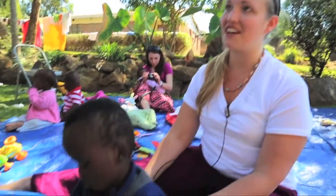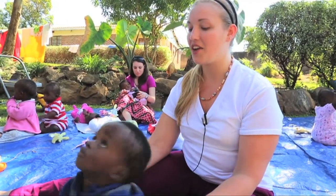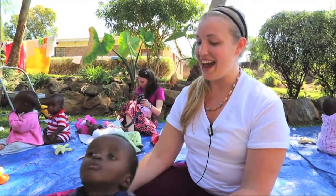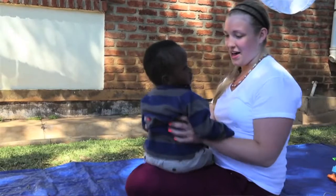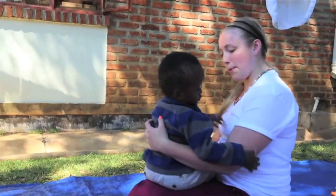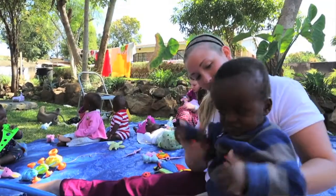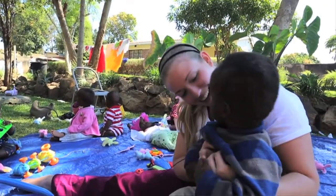This little fellow right here I actually saw online when Dr. Ken Root was emailing me. He actually has a medical condition, and he's here in the nursery. I could not wait to meet him after I saw the picture — I was like, that is one of the cutest little boys I've ever seen. And I was so happy when I came down that he was still here.